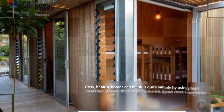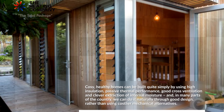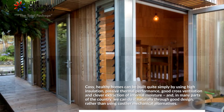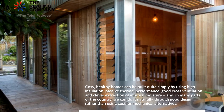Comfortable homes are a standard for living in New Zealand. High-performance, cozy, healthy homes can be built quite simply by using high insulation, passive thermal performance, good cross ventilation, and clever extraction of internal moisture. In many parts of the country, we can do this naturally through good design.